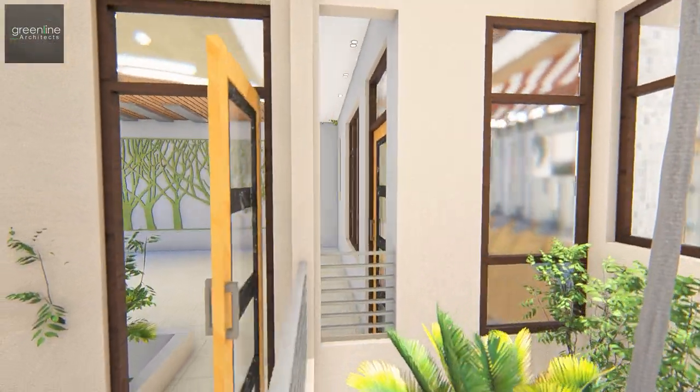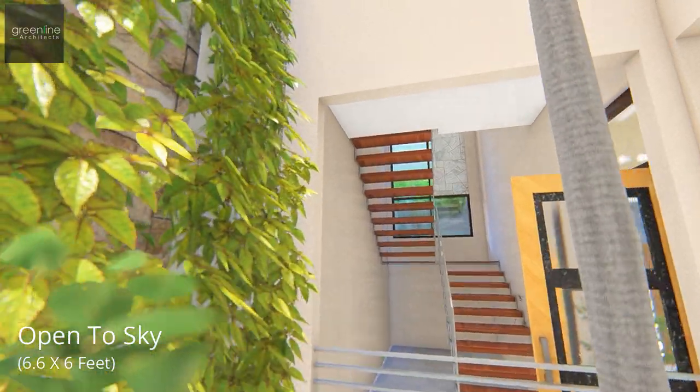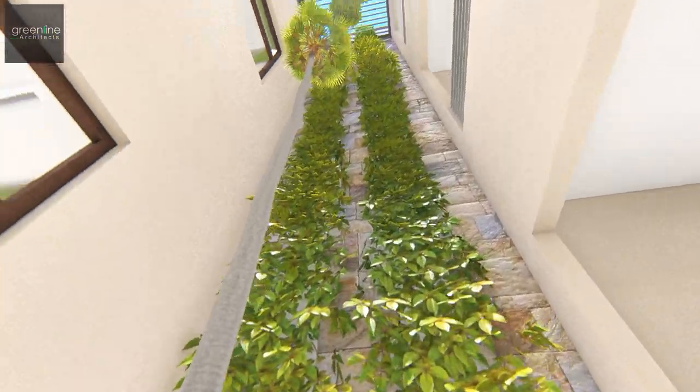A landscaped OTS at the centre ventilates the various parts of the abode, beautifully designed with vertical creepers and planters.